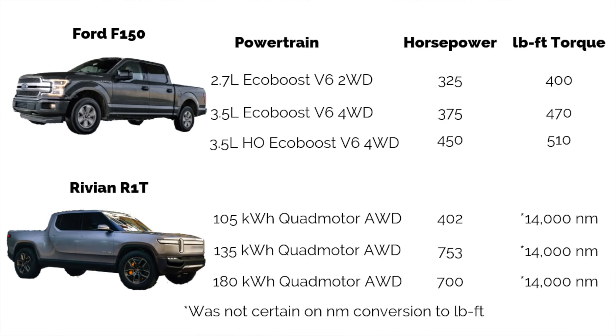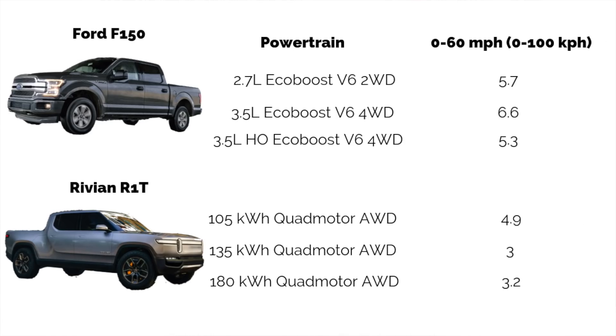For 0-60 times: the 2.7-liter F-150 does it in 5.7 seconds, which is actually really impressive. The 3.5-liter comes in at 6.6 seconds, and then the Ford Raptor at 5.3 seconds — probably the quickest stock pickup truck on the market right now. The Rivian R1T: 4.9 seconds for the 105 kWh, 3.0 seconds for the 135 kWh, and 3.2 seconds for the 180 kWh. All three variants are actually quicker than the Ford F-150 in every single category.